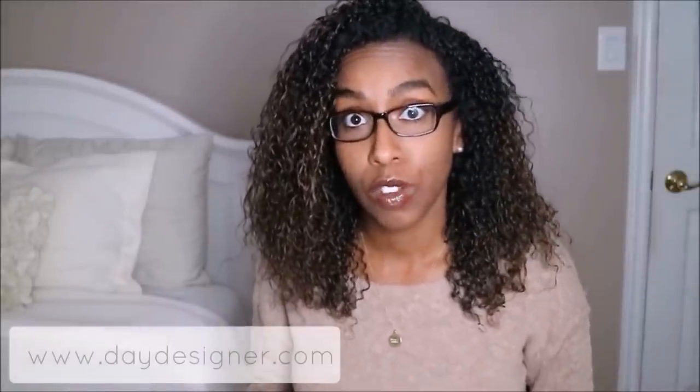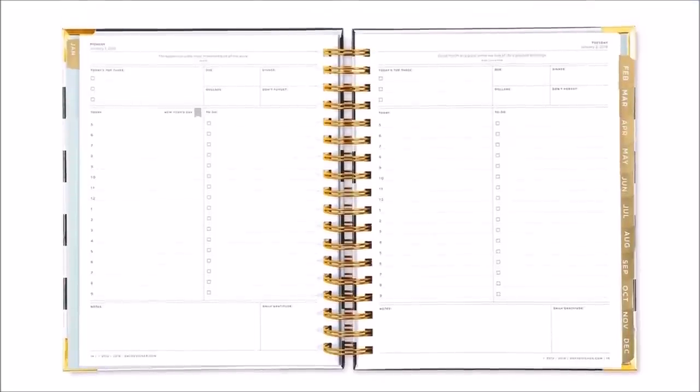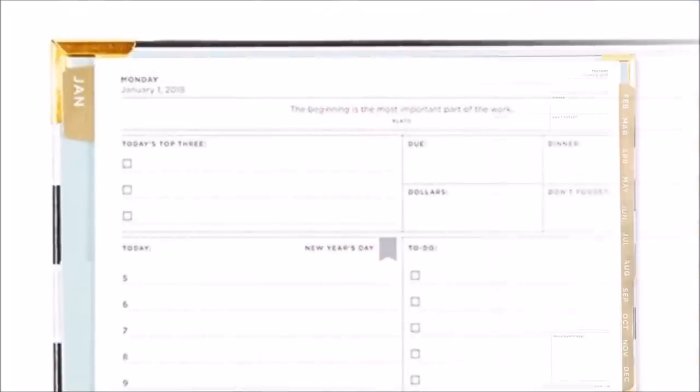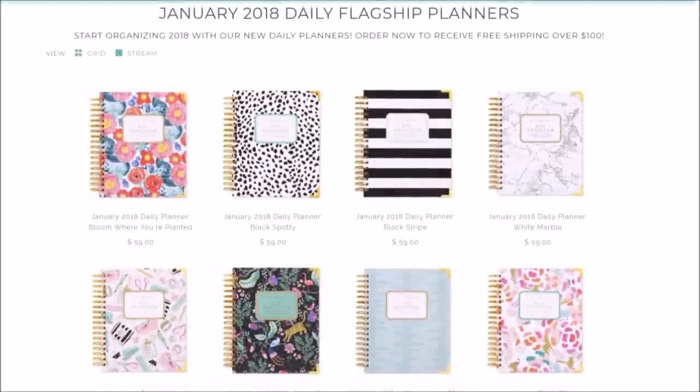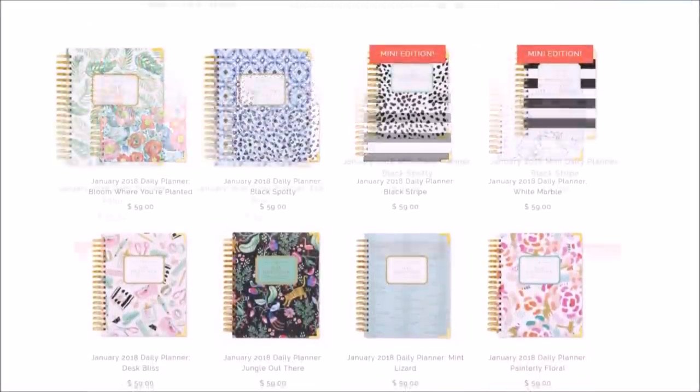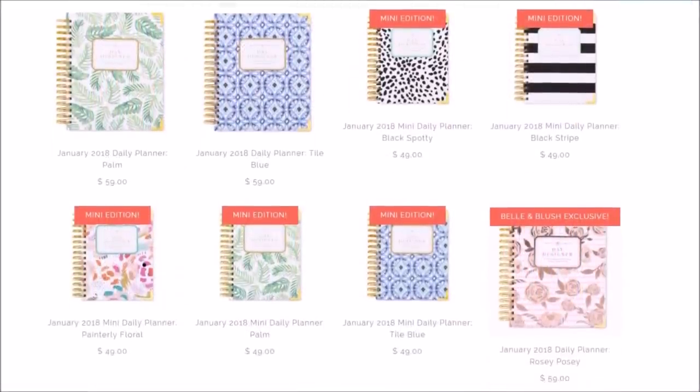My next gift idea is a planner, and the one I recommend is from Day Designer. I've heard really great things about it and I'm excited to use one for 2018. These planners keep you nicely organized — they break your day down with different time slots on the side so you can schedule and map out your day. At the top you can list three different goals or priorities for the day. They also come in a large size and a mini version perfect for on-the-go, and they have really cute designs. I'll leave more information about them down below.